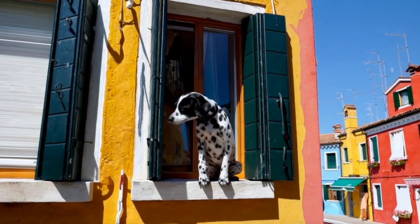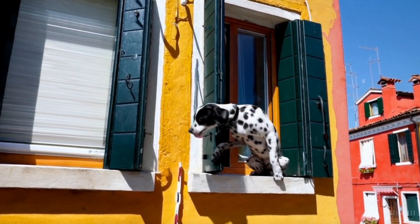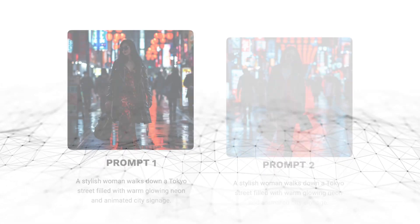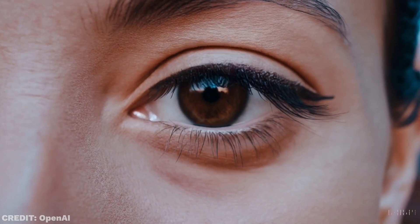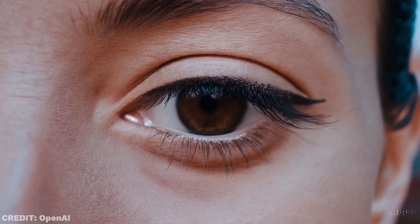But with Sora, you're going to be able to generate precisely the kind of footage you need for your video. And if it's anything like Mid Journey — which I believe it definitely will be — you won't be able to get the exact same footage even if you use the exact same prompt. Which means whatever footage you generate will be 100% original and exclusive to your content.